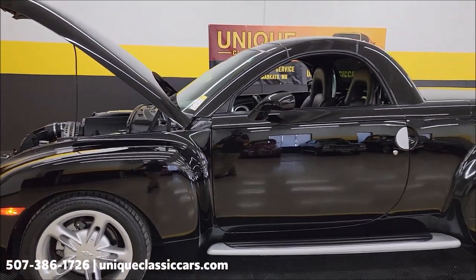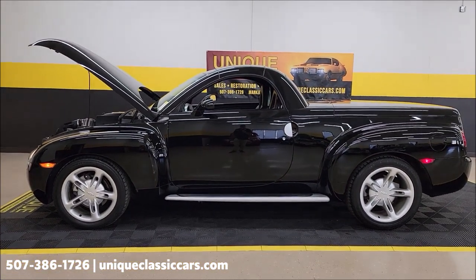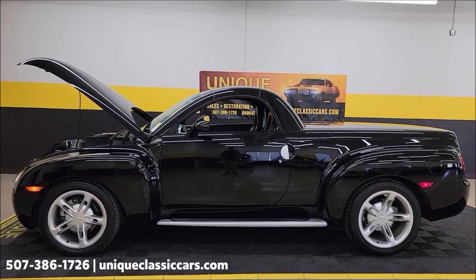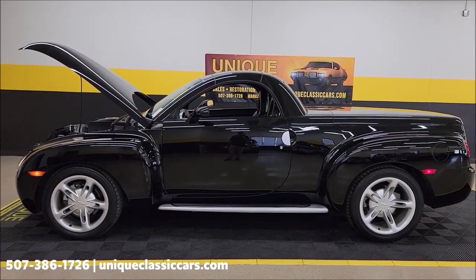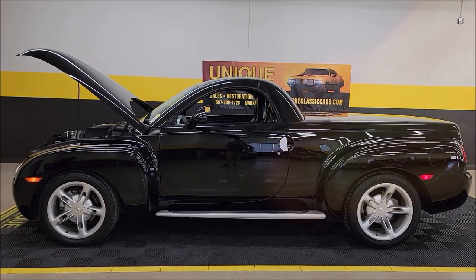Well taken care of and ready to go. Remember the price adjustment for the top. Give us a call at 507-386-1726 or visit uniqueclassiccars.com — click the link down below this video in the description. Remember we do consider trades, financing is available, we can assist with transportation, and this vehicle may be eligible for an extended service contract. Consult with your sales associate when you call in or email.